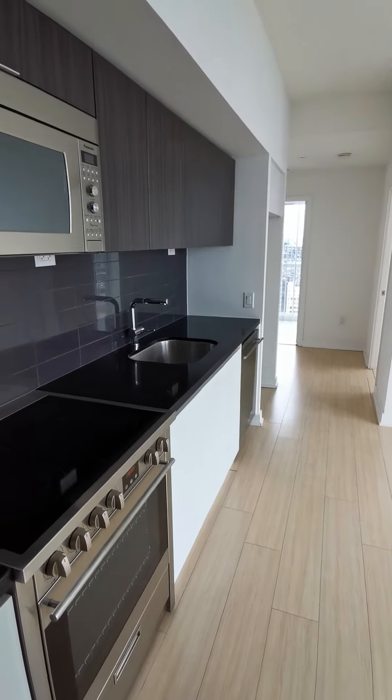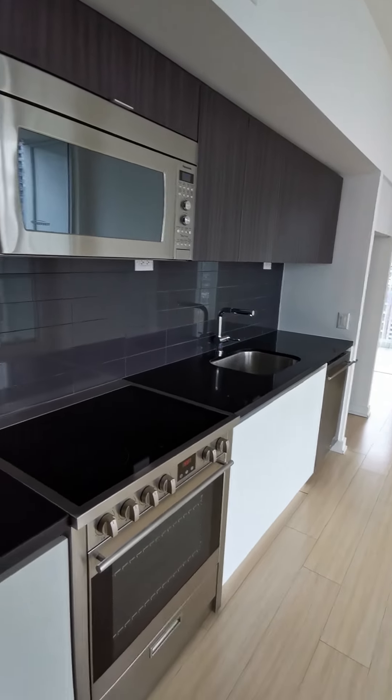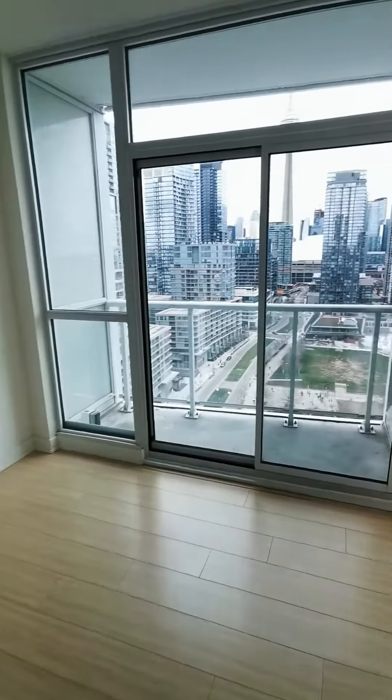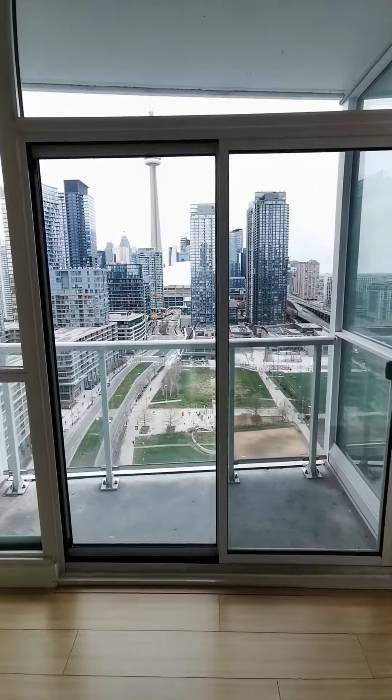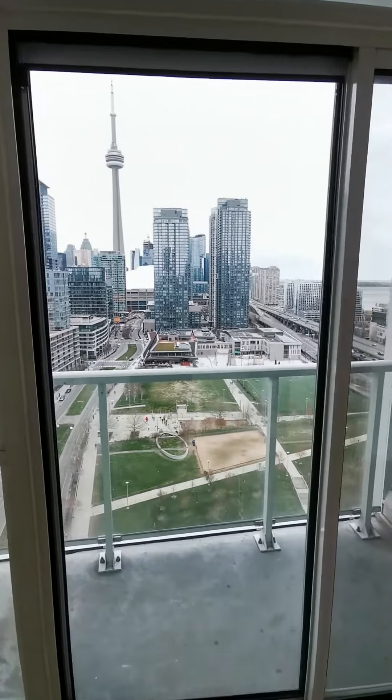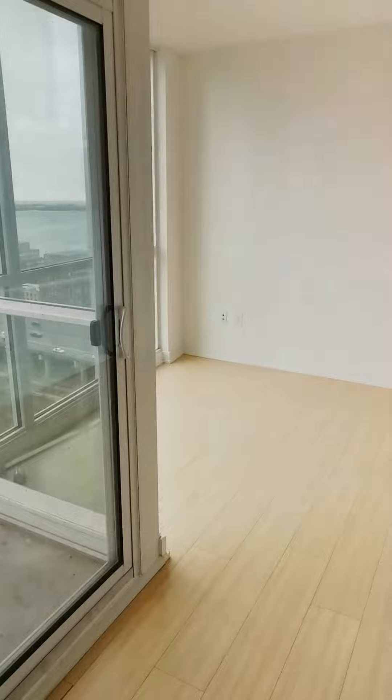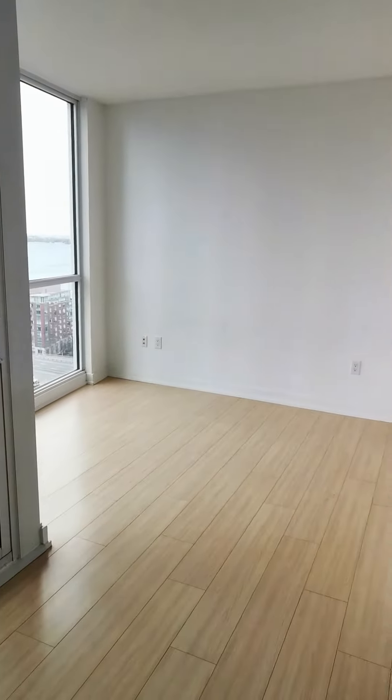This is unit 2612. The entrance is the kitchen, with a beautiful view — lake view and the living room.